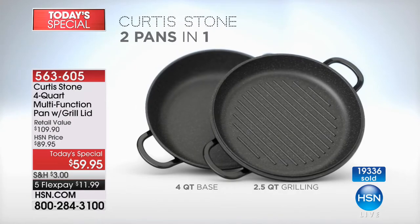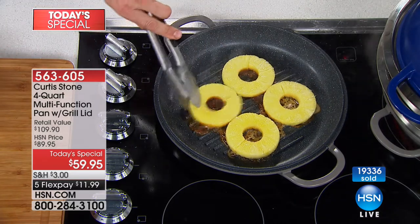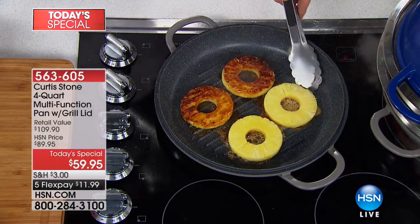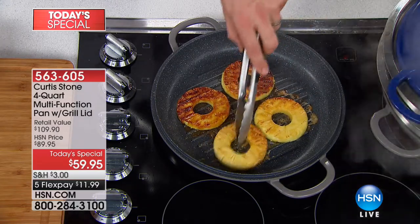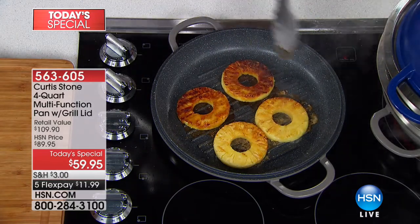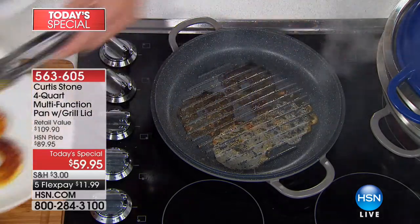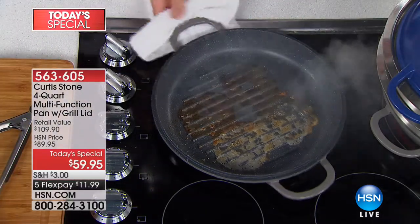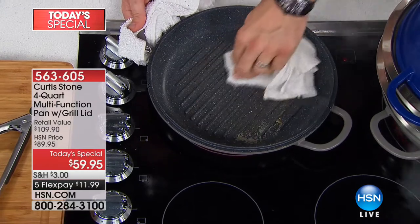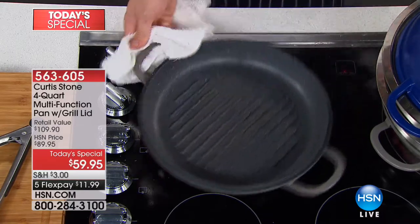You're getting two pans truly for the price of one — a four-quart base with the grill pan on top, and of course when you combine them together you kind of get that third pan as well. Not only can you caramelize beautiful meats, chicken, and fish, but also fruits. I've just thrown this pineapple in with just a tiny little bit of sugar and you can see how that caramelization is happening. The reason I'm doing it though is to show you — pineapple and sugar, we know that's super sticky. So let's pull it out and let me show you the cleanup. I'm going to grab a damp cloth. It literally — that's sugar and pineapple mixed together — it's all on the cloth and totally lifted off the pan.